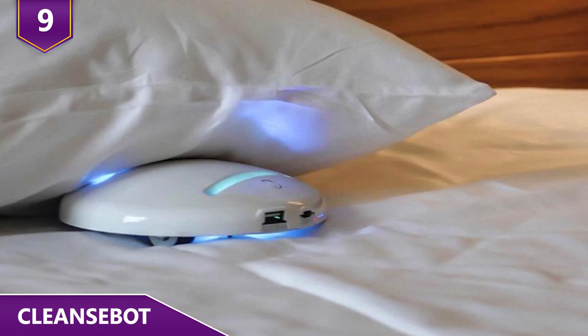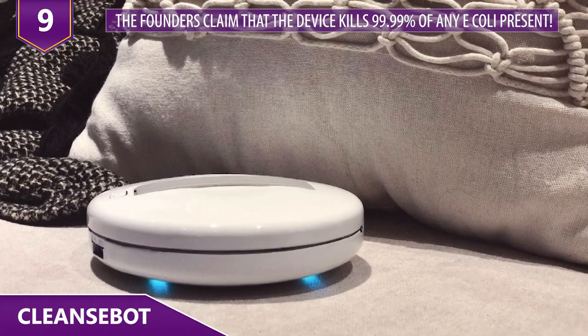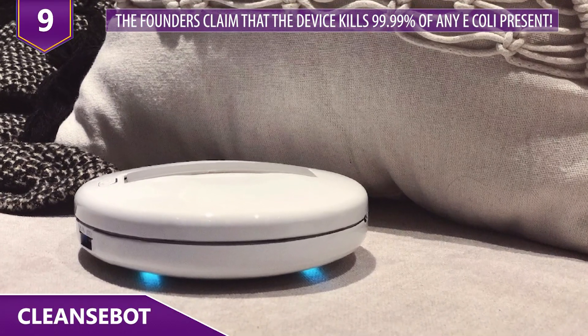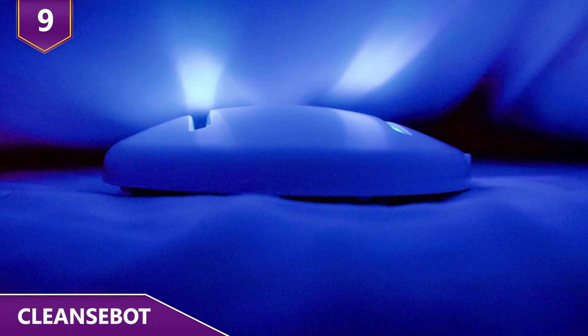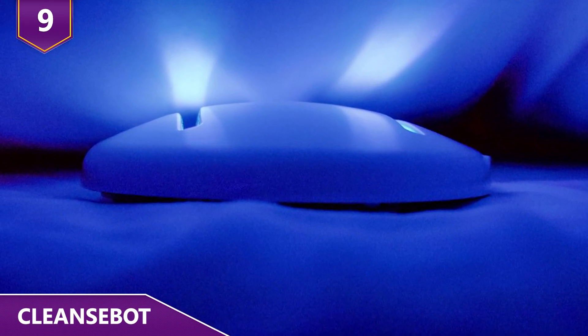But the real question is, does it really work? The founders say that the device kills 99.99% of any E. coli present. It's probably something you don't actually need, but hey, it's totally worth it if you're a germaphobe!